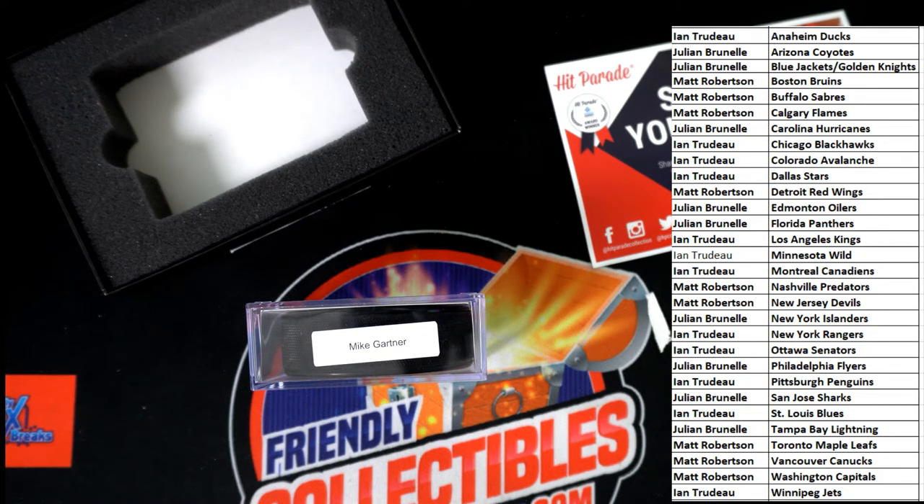So this hit is going to go to the Dallas Stars owner E&T. Congratulations — nice pull with your Hall of Fame autographed hockey puck hit. E&T with the Dallas Stars.